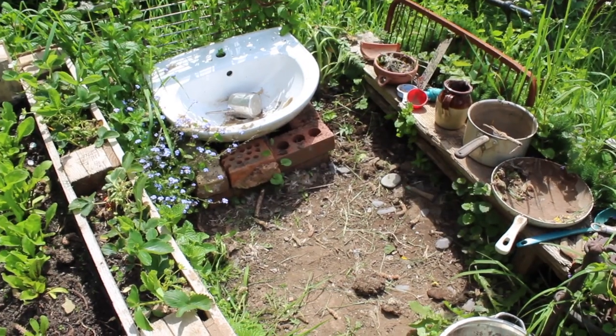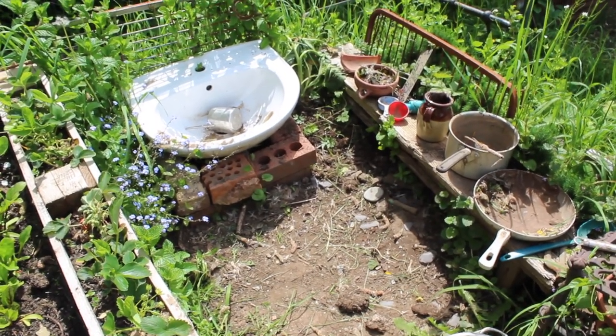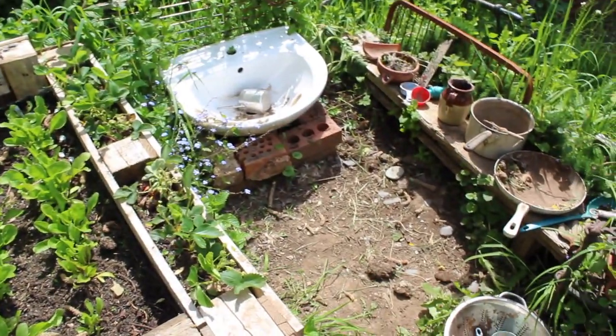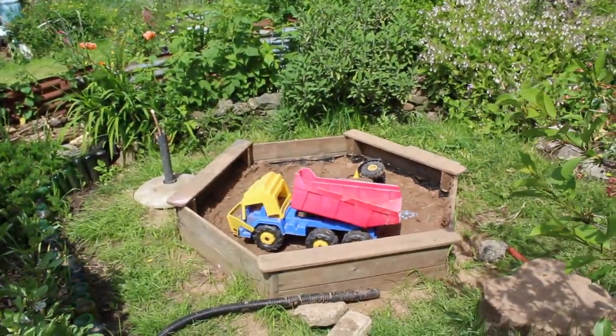We share this space with our kids to encourage them to enjoy nature. Next door neighbours have a trampoline that they can climb over to, or they can use this little mud kitchen, or there's a little sand pit at this end.